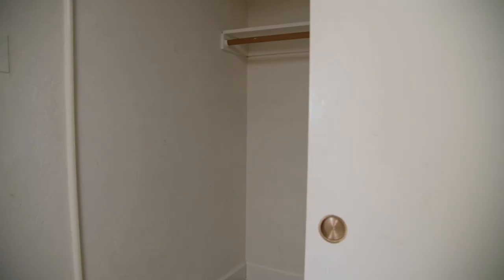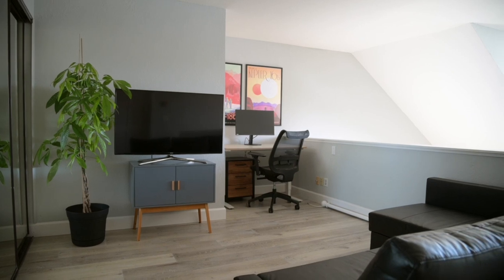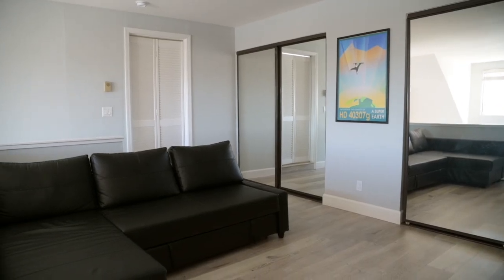The loft can be used as a home office or any area, even large enough for an additional bedroom. This place is remodeled and is certainly as move-in ready as you can possibly get.